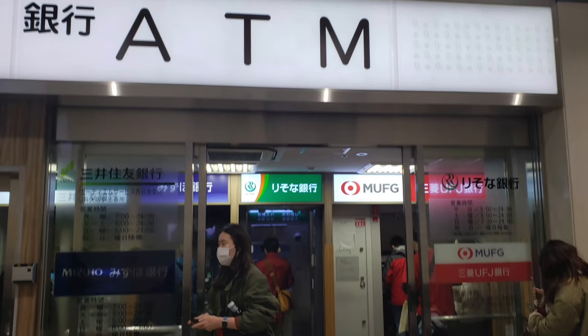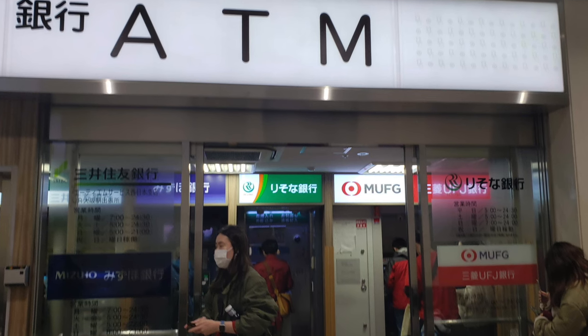Luckily in Japan, the ATMs charge a bit lower fees. Some may not charge you a fee at all, but in general it's about 200 to 300 yen per transaction. We don't normally pay these fees anymore and we'll tell you how we get around that.